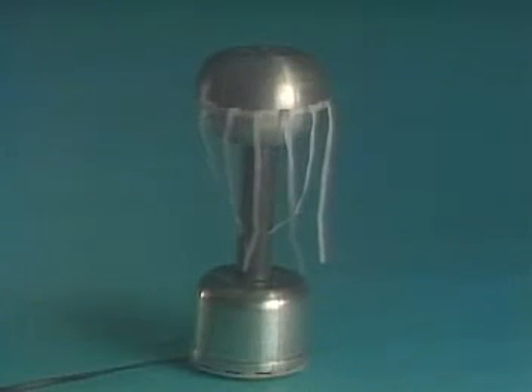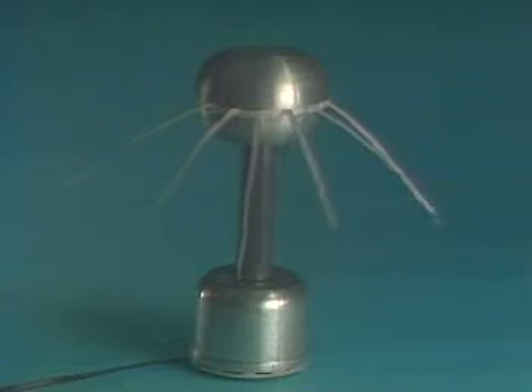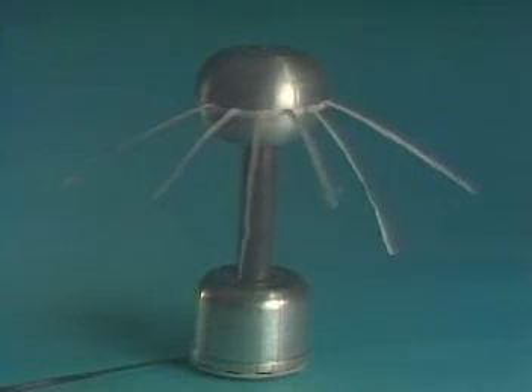Some of these electrons also transfer to the paper strips on the sphere. Eventually, the paper strips will rise away as the negative electrons on the paper are repelled by the negative electrons on the sphere.